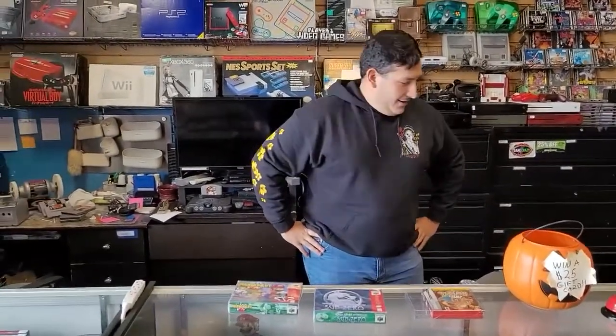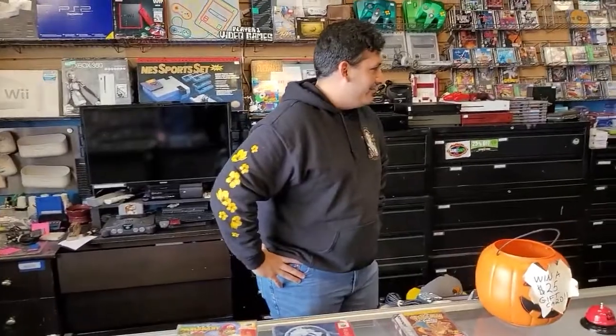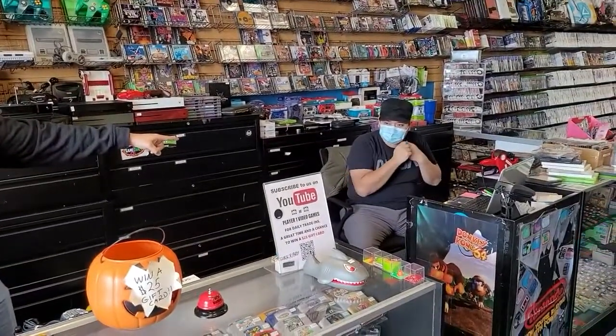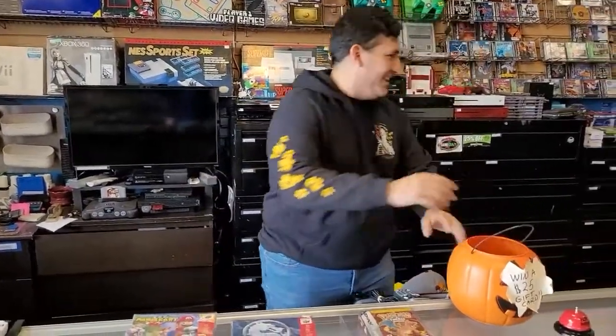Alright, so who won again? Shane Davison. We'll just redraw. But yeah, hey guys, come on down to Player One — it'll be a great time.